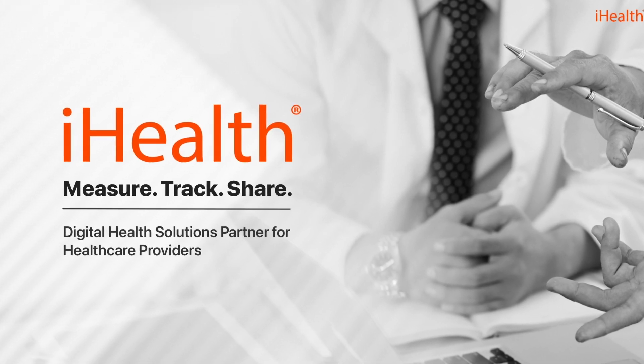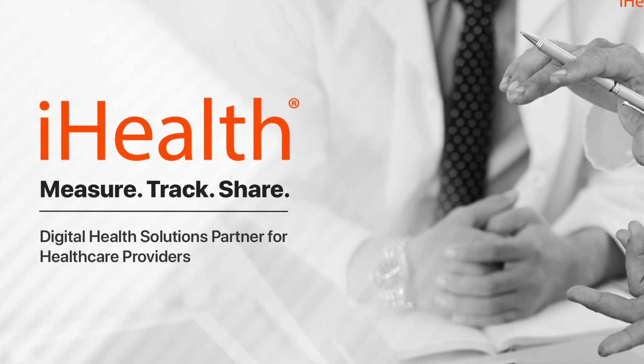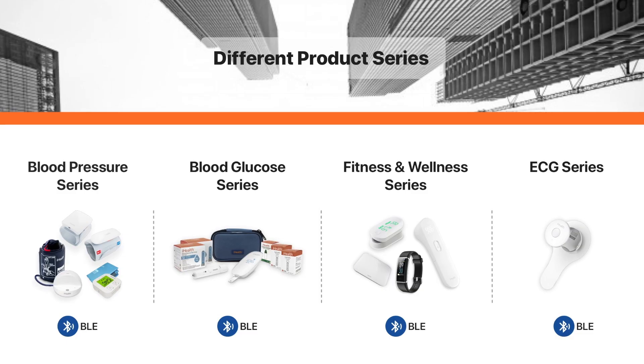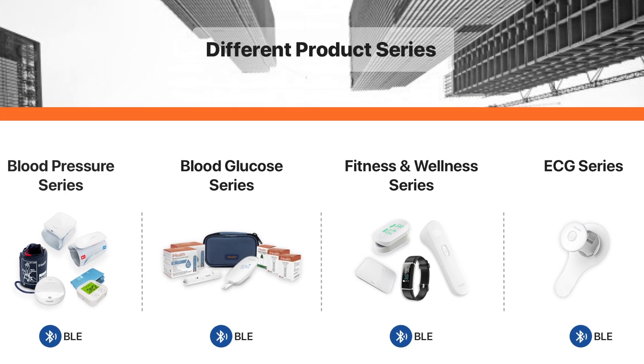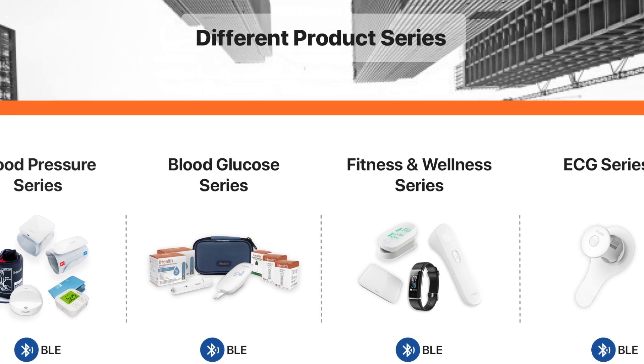As a global leader of digital health innovation, iHealth Labs takes great pride in providing top of the line health data transmitting devices to our digital health business partners. Our family of Bluetooth devices includes a series of blood pressure monitors, glucometers, oximeters, health scales, thermometers, and activity trackers.